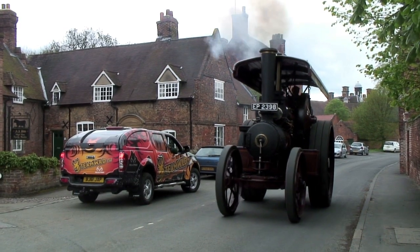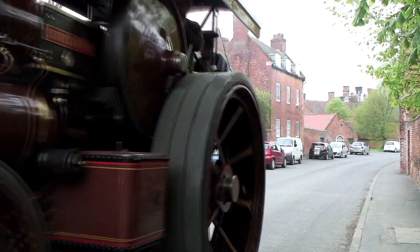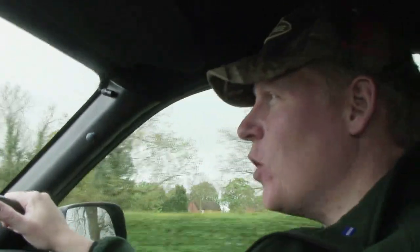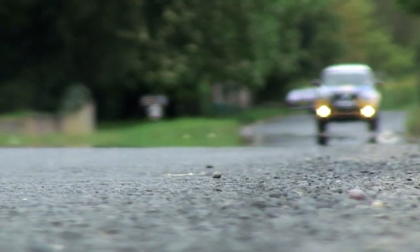The Steed was as steadfast on the road as it was through the sticky stuff. Keep your eyes peeled for upcoming episodes of Team Wild TV so you can see how it coped with the really rough terrain. Overall, I felt the Steed performed phenomenally well and I had to keep reminding myself it was only £15,998. However, I did have one minor issue on the Autobahn on the way home, but it was a clear case of pilot error.